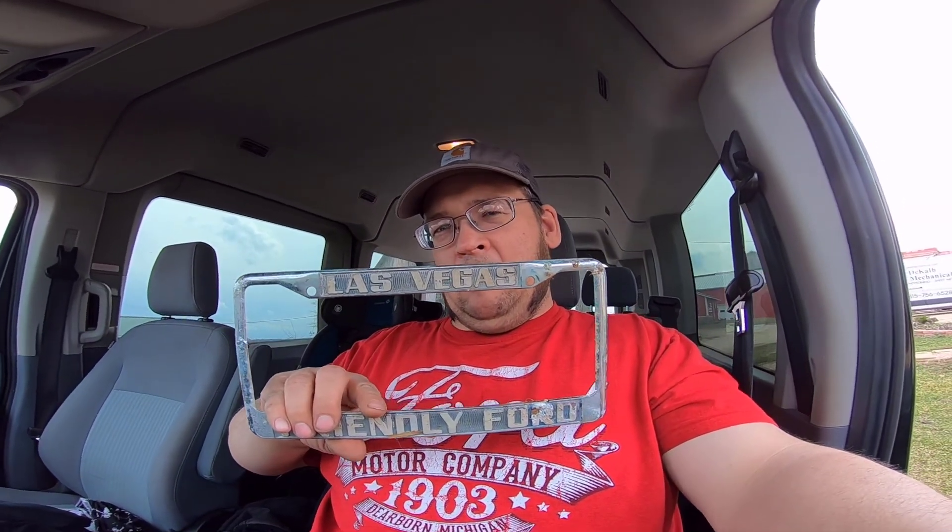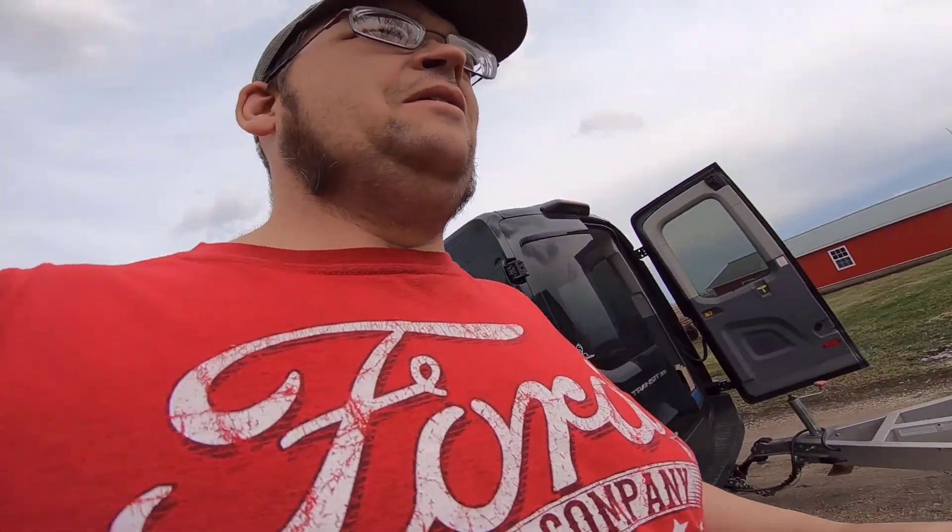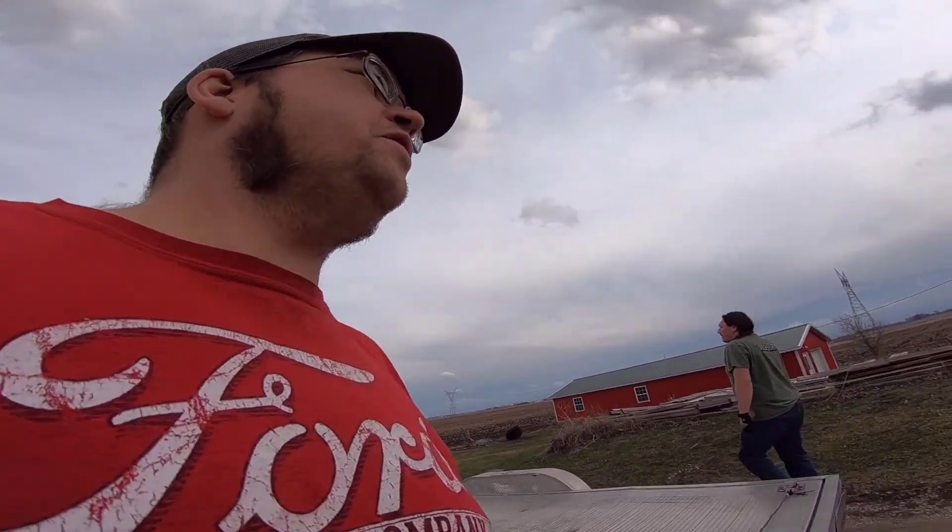We followed a lead — my buddy was out here buying some seats, he sent me this guy's info. It's meant to be. My Whitey counter line came from Friendly Ford in Las Vegas, and I just bought two of those frames on eBay. So bizarre. Got pulled out of the barn here — it's been here for 27 years.